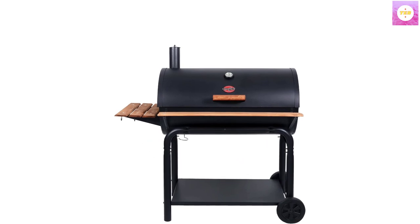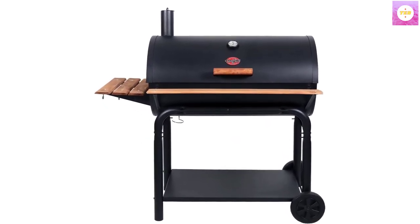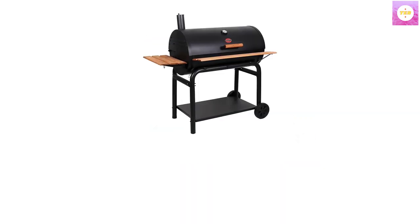Barbecue grill features include cast iron cooking grates, adjustable fire grate, bottom storage shelf, warming rack, stay-cool wooden handle, wheels, and front and side shelves with barbecue grill tool storage hooks.